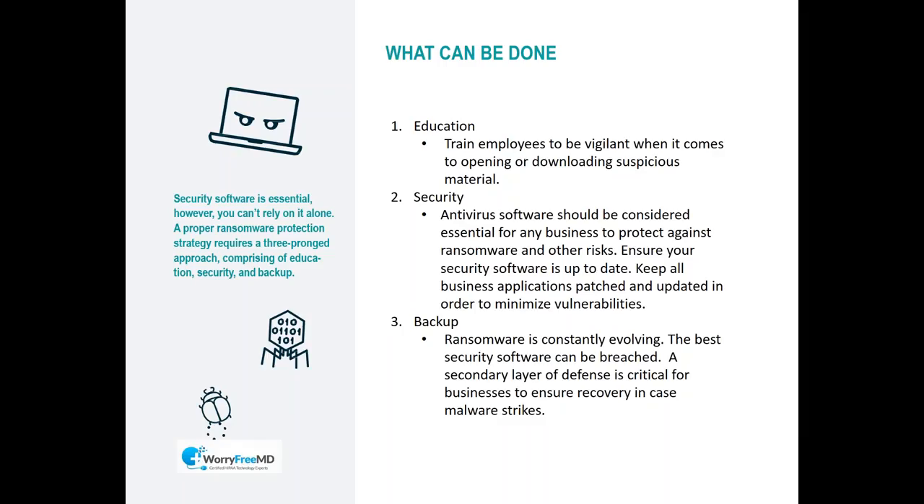Since no security system is 100%, you have to have a fallback plan — and that's number three: a good backup solution. The word 'backup' is used very loosely, and not all backups are the same. Different backups protect for different things and different degrees of disasters. You want to make sure you have a good backup solution that can help you in many different types of scenarios.